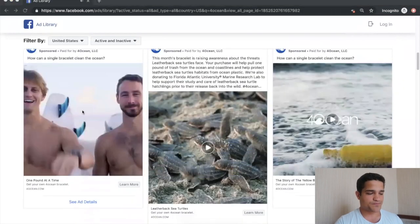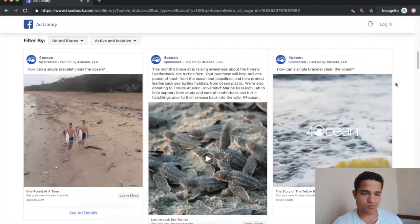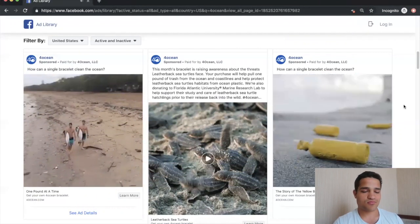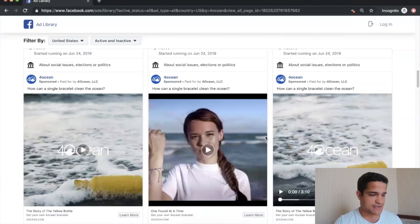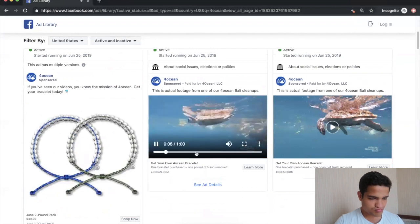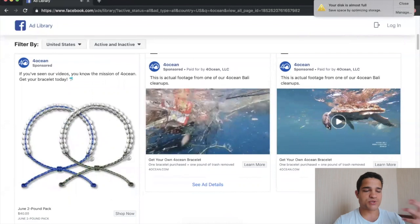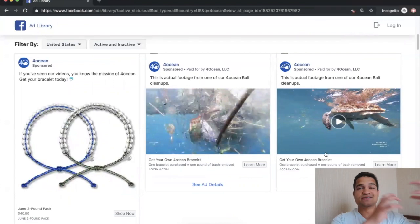Their Facebook ads show basically the same video running on YouTube, plus story-driven ads — like 'the story begins with a mysterious yellow bottle washed up on the shoreline,' then two yellow bottles, then three, then tons of yellow bottles washing on South Florida shorelines — emphasizing the ocean pollution problem. Other ads show actual cleanup footage from Four Ocean Bali cleanups, showing how they do it and re-emphasizing the mission of cleaning the ocean.